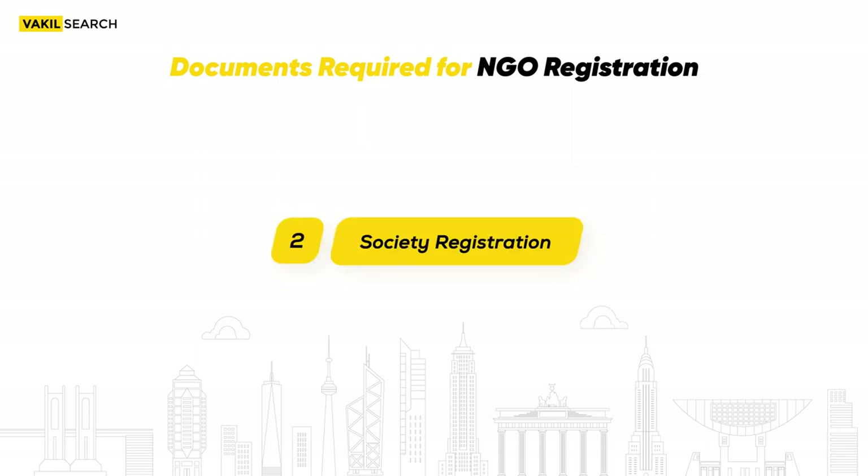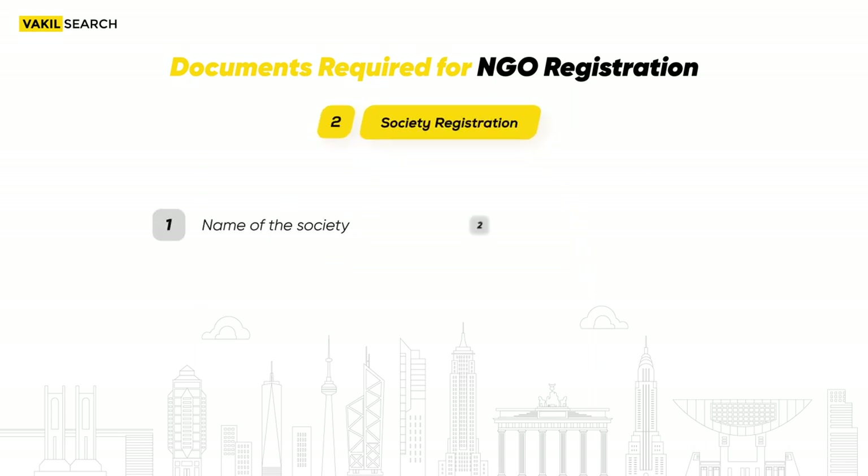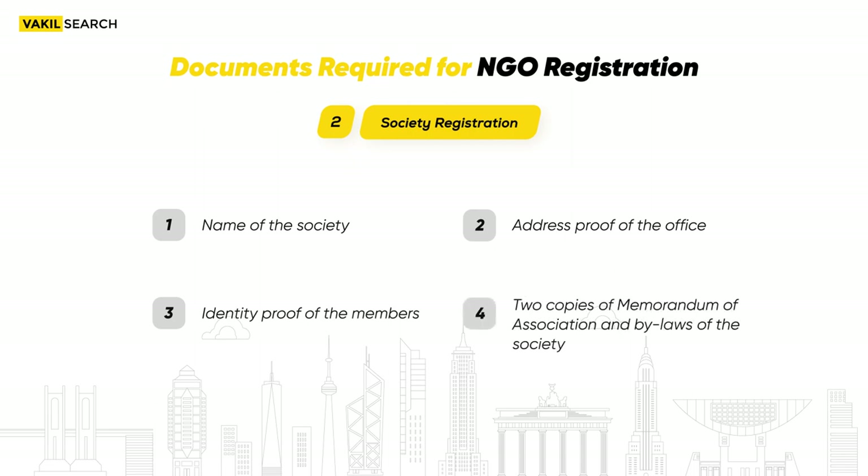Second, for Society Registration, the following papers are essential: the name of the society, the address proof of the office, identity proof of the members, two copies of Memorandum of Association, and Bylaws of the Society.